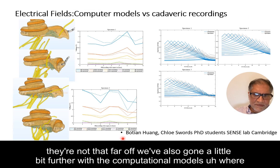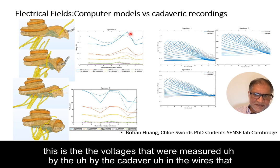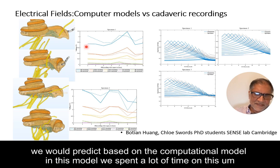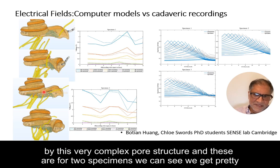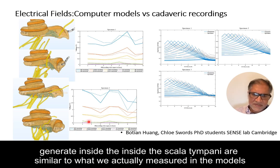We've gone further with computational models, taking the exact model from a cadaver and comparing the voltages measured by the cadaver with the simulations we predict. We spent a lot of time on the modiolus and the fine porous structure, which causes a lot of modulation of the electrical fields, so we can understand what the fields are on the other side of that complex porous structure. For two specimens we get pretty good replication of the original, and the fields generated in the scala tympani are similar to what we actually measured.